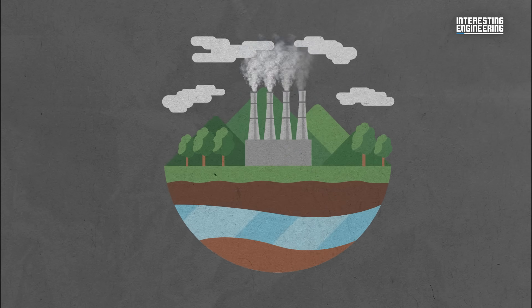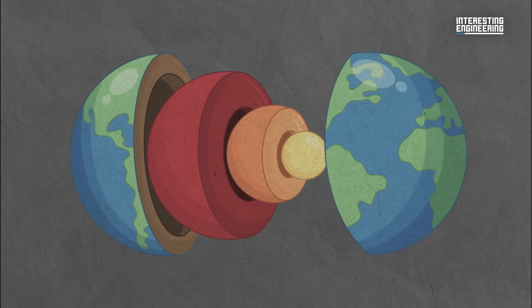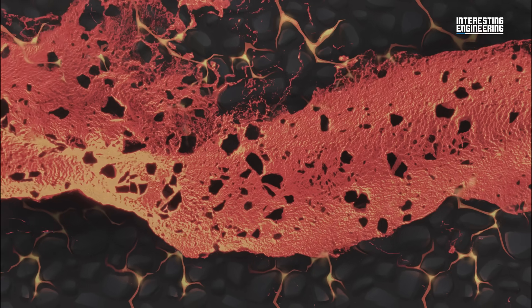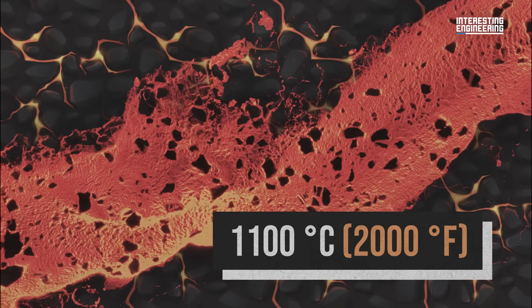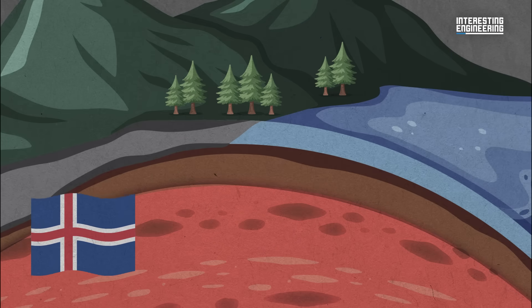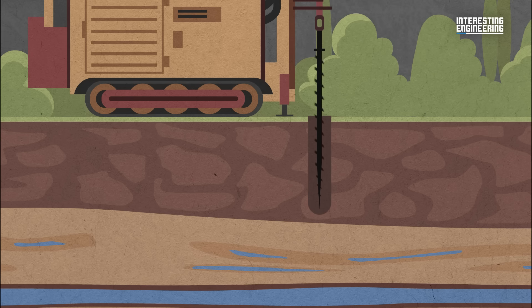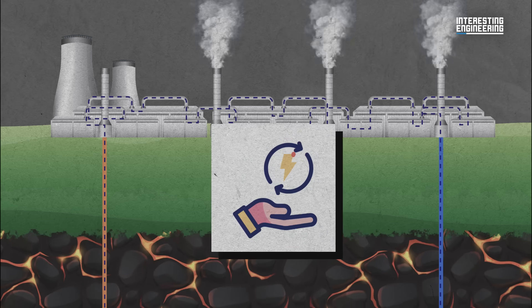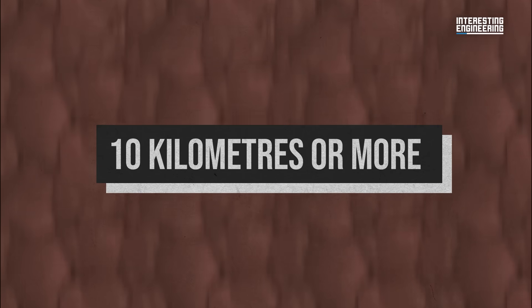Let's start with the basics. Geothermal energy is the heat that originates from the Earth's core — it's like the planet's own battery. The deeper you go, the hotter it gets, and that heat can be harnessed to generate electricity or even to heat buildings directly. Deep in the Earth's core, molten rock and minerals reach temperatures exceeding 1,100 degrees Celsius or 2,000 degrees Fahrenheit. In volcanic areas such as Iceland, hot rocks are much closer to the surface, and geothermal energy has been part of the energy mix for decades. This involves drilling into the Earth's crust to reach those hot rocks, circulating water through them, and using the resulting steam to power turbines — the outcome being clean, renewable energy.